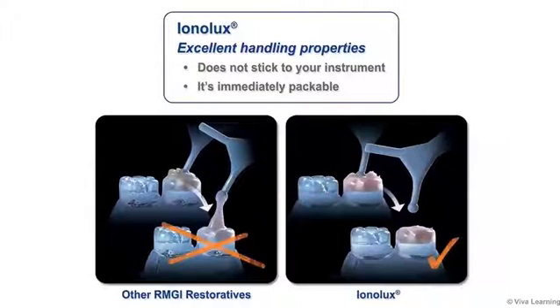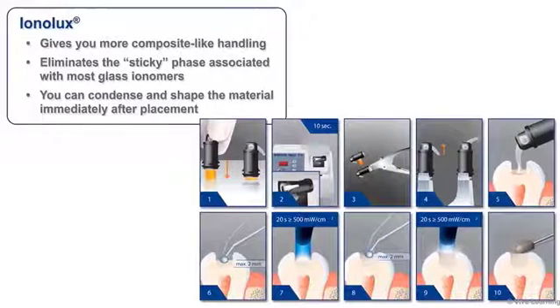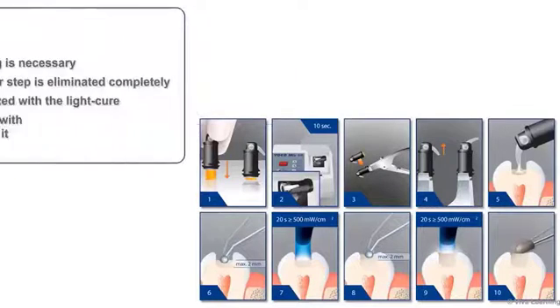Regardless of the clinical situation, Ionolux provides the excellent handling properties that you've been looking for in a glass ionomer restorative. After you dispense Ionolux, the two things you're likely to notice first are that it does not stick to your instrument and it's immediately packable. In other words, Ionolux gives you more composite-like handling without the sticky phase associated with most glass ionomers, plus the ability to condense and shape the material immediately after placement.